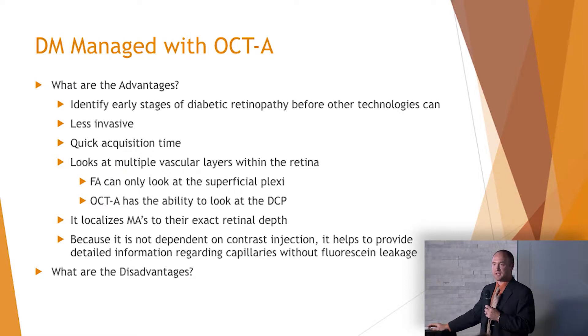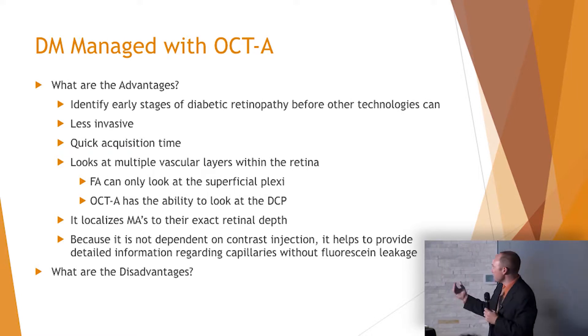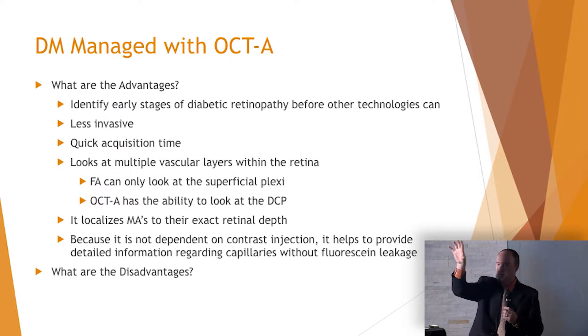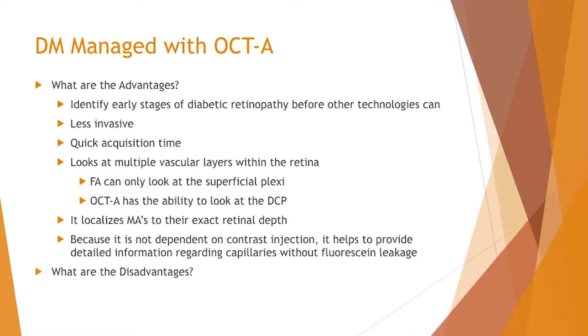OCTA is less invasive with a quick acquisition time — we can acquire these scans in three or four seconds versus a 10 to 12 minute fluorescein angiogram. A key advantage: fluorescein angiography gives you a 2D planar image seeing only the superficial vasculature. OCTA can look layer by layer through the different plexi — the superficial layer, the deep vascular layer, and down into the choriocapillaris — providing advantages that FA simply cannot offer.